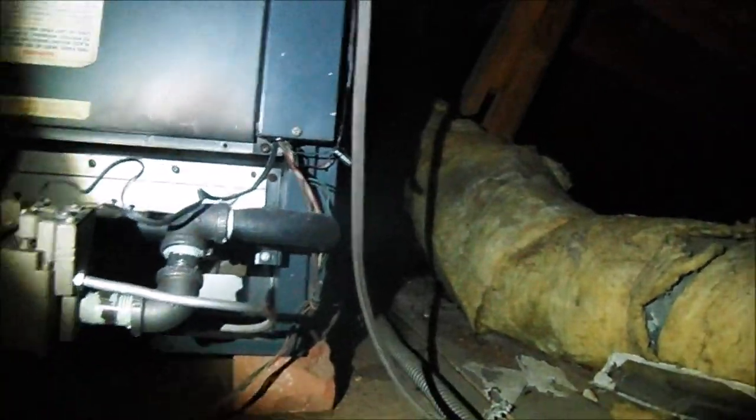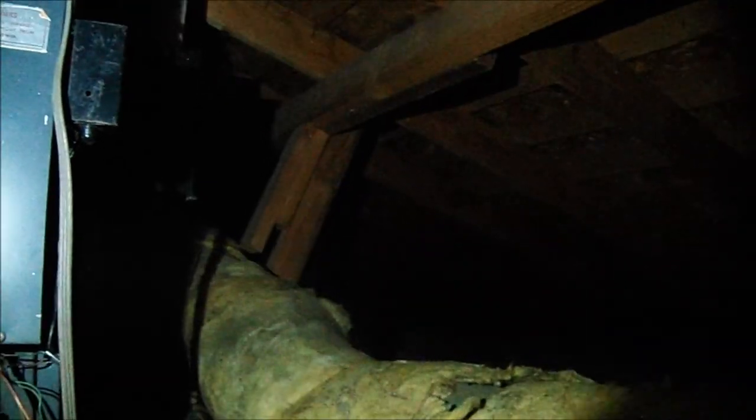So again, this is Greg. We're doing the same house in La Crescenta. I'm getting up in the attic and I'm going to bring my camera around. We've got the furnace here, and this is where you change the filter.